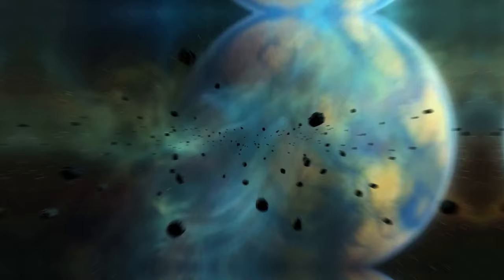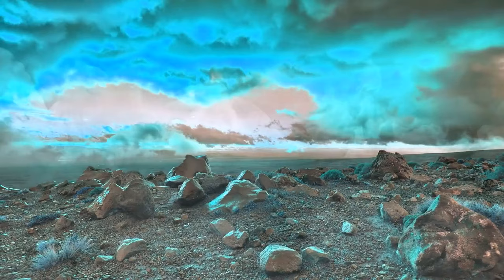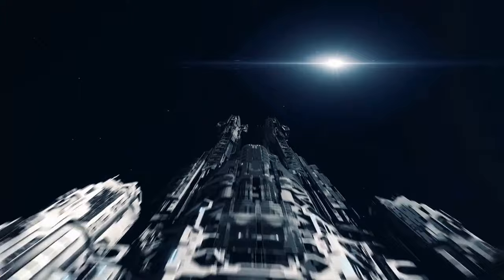For decades, scientists have been discovering planets outside our solar system. By 2023, we've found more than 5,000 of them, and many exoplanets could potentially have life. Let's find out what potentially habitable planets were discovered in the last few years.